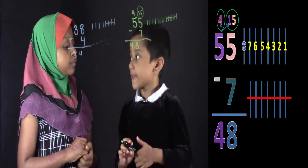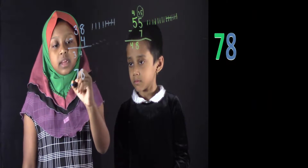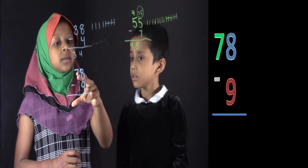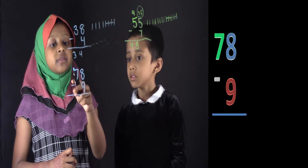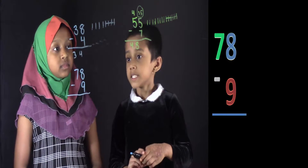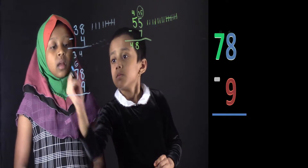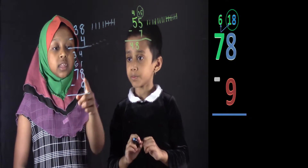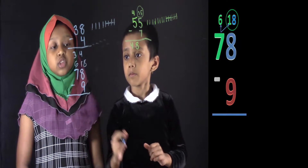Can you do another problem? Yes. Suppose if I write 78 minus 9. Okay Salwa, is the top number a big number or a small number? Small. So the rules are you have to borrow 1. So borrow 1 from the 7. What do you get? 6. Now you can write 6 up here. Since we borrowed 1, just write a 1 over there, and since this is the 8, write 8 next to it. Now circle 18.